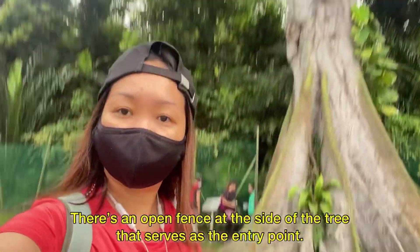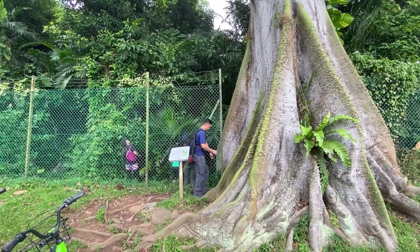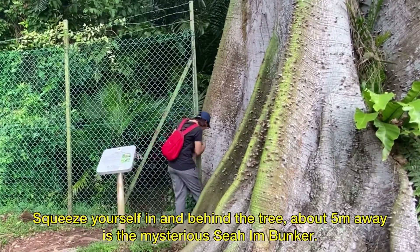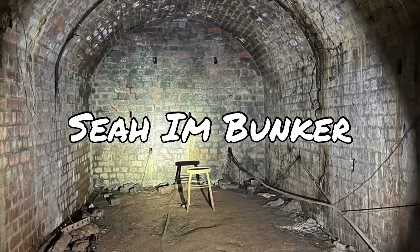There's an open fence at the side of the tree that serves as the entry point. Squeeze yourself in and behind the tree, about 5 meters away, is the mysterious Sia'im Bunker.